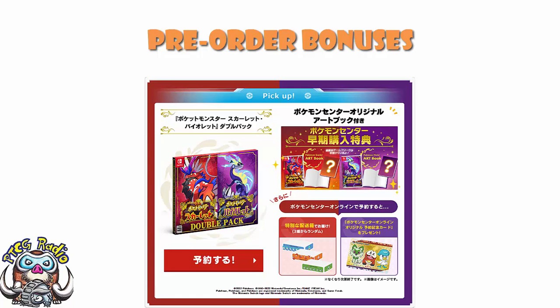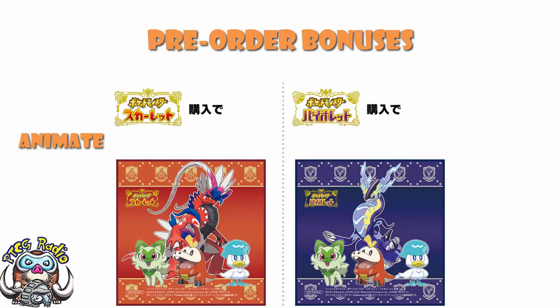Over at Animate, you can get yourself a microfiber mini towel. This is going to be a running theme as we go through here — there are different ones depending on whether you pre-order Scarlet or Violet. They are different colors, featuring Miraidon or Koraidon depending on which one you go for, and you've got the first partner Pokemon there with you.